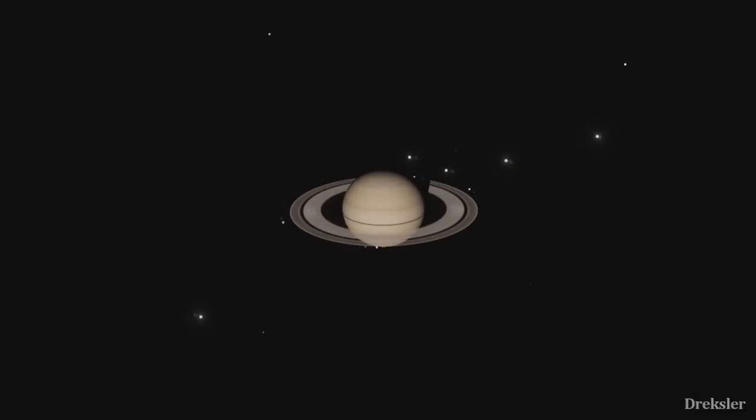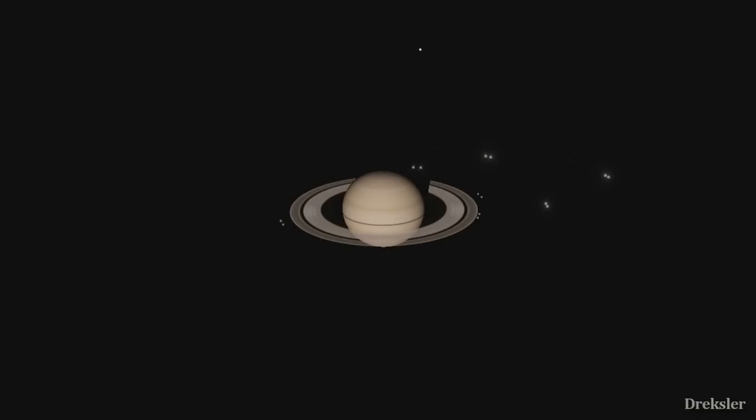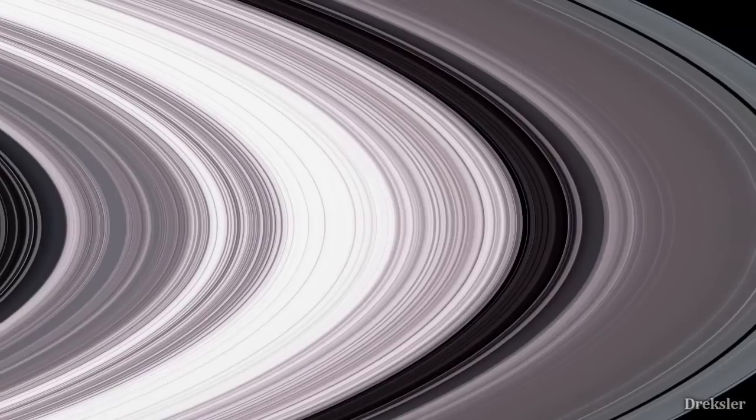Getting attached to these rings and structures would be quite hard, as they are rotating around Saturn at 18 meters per second on average, or 64,000 kilometers per hour — many times faster than a shot bullet. All in all, to get to stand on Saturn's rings would definitely be a very magnificent experience.